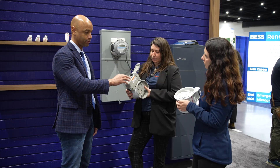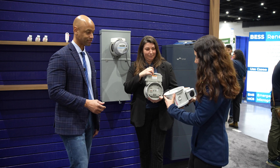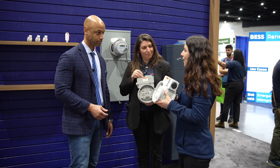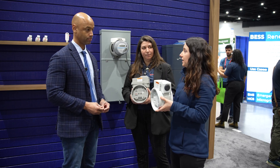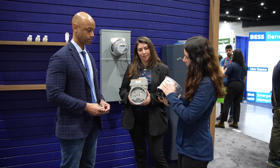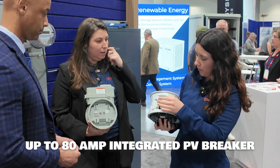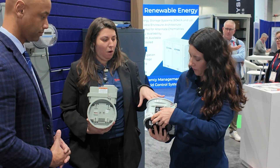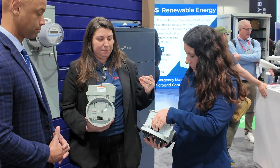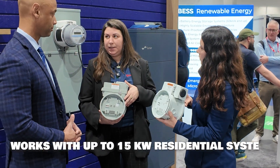The junction box up top will have the DER branch circuit, which works with the EV charger — compatible with most Level 2 chargers for a standard EV. The solar version is the original product the company was founded on. Similar to the islanding and EV versions, it eliminates the need for main panel replacement and all the other challenges. This goes up to 200 amps, with an integrated PV breaker of up to 80 amps, and is compatible with up to a 200 amp service. It has up to an 80 amp DER breaker, so it works with up to about a 15 kW residential system — so most of them.